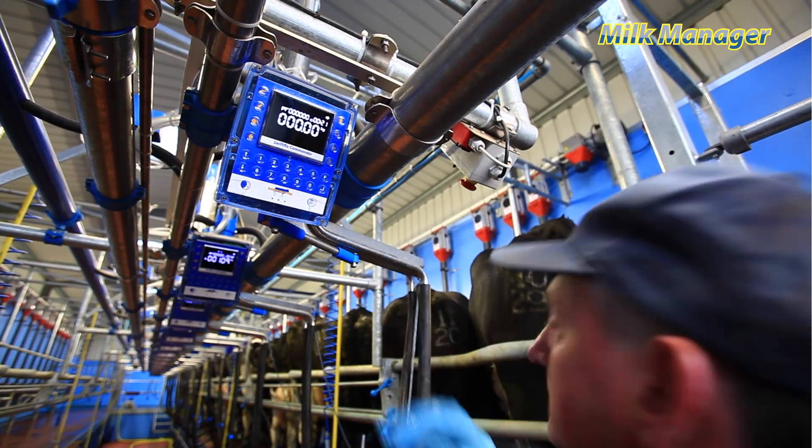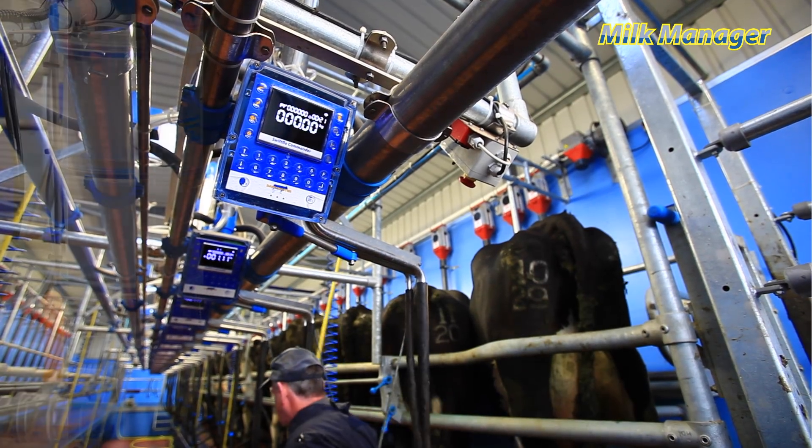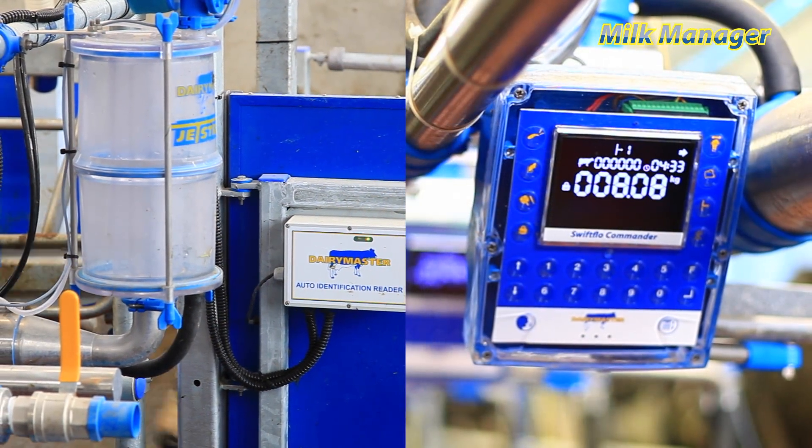The Milk Manager system has actually paid, and is paying for my milking powder, so I'm very, very happy with what we've achieved through Dairy Master and the Milk Manager system. Milk Manager is unmatched — it provides critical information and control exactly when and where it's needed.